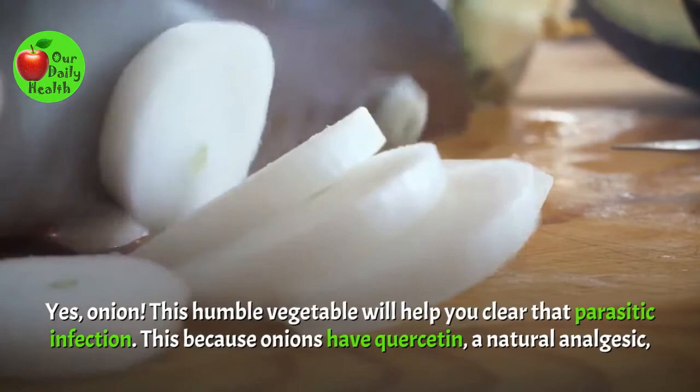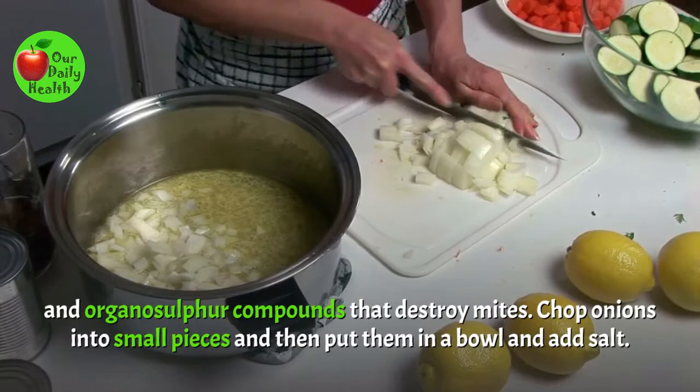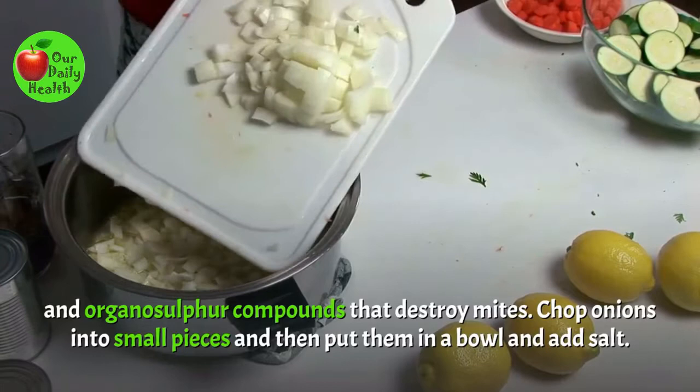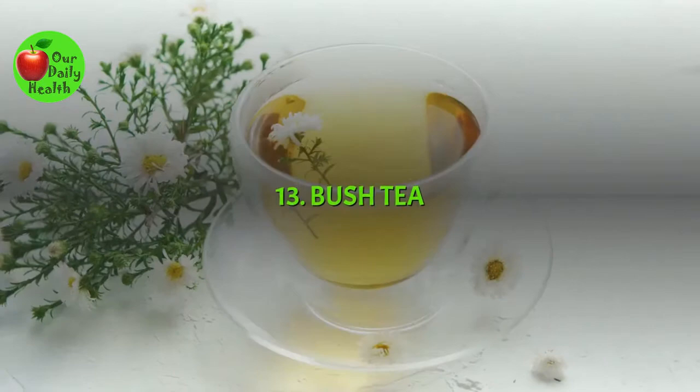Number 12: Onion. Yes, onion. This humble vegetable will help you clear that parasitic infection. Onions have quercetin, a natural analgesic, and organosulfur compounds that destroy mites. Chop onions into small pieces and then put them in a bowl and add salt. Allow them to rest for a few minutes, then apply the resulting juice to your affected areas using a cotton ball. Repeat these steps until symptoms clear.